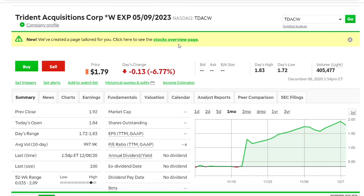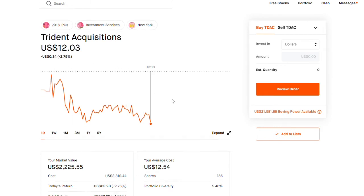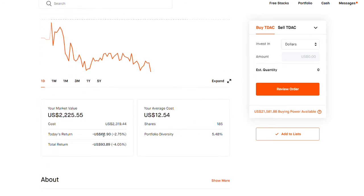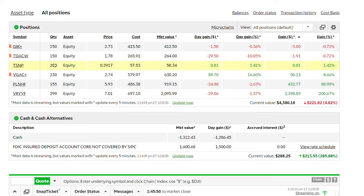Another one is TDAC, which stands for Trade and Acquisition. TDAC recently announced a merger with Lottery.com. They're pretty much trading at $12.03 and to buy 185 shares I spent about $2,300. Compared to buying the warrant versus the whole SPAC, the warrant looks very reasonable and cheaper. Here on TD Ameritrade I have about 150 warrant shares and I bought them at $1.78. I'm sure after the merger this is simply going to go at least to $20, because Lottery.com has a well-established business model and they are already making money.